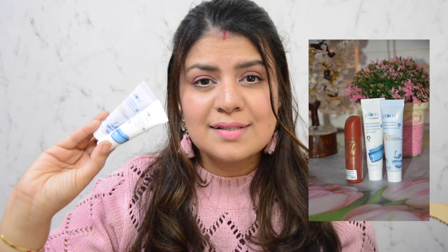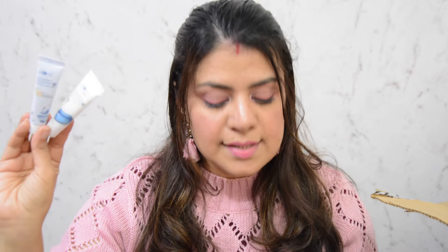Since I purchased the Plum facial oil, I received two freebies from the brand — a gel cream and a hybrid sunscreen. These two little ones came with my Plum order.